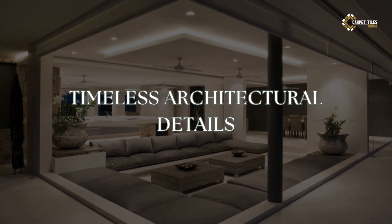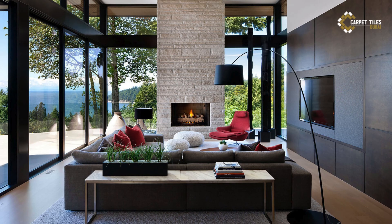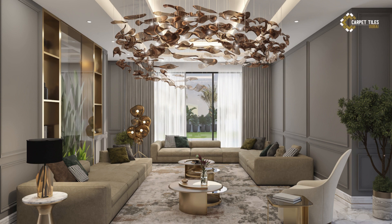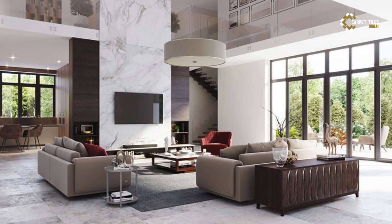4. Timeless Architectural Details. Incorporate timeless architectural details that pay homage to the rich history and culture of the Mediterranean region. Think arched doorways, vaulted ceilings, and whitewashed walls that reflect the region's architectural heritage. These classic elements add a sense of grandeur and sophistication to your home, evoking the romance of sun-drenched villas and coastal retreats.